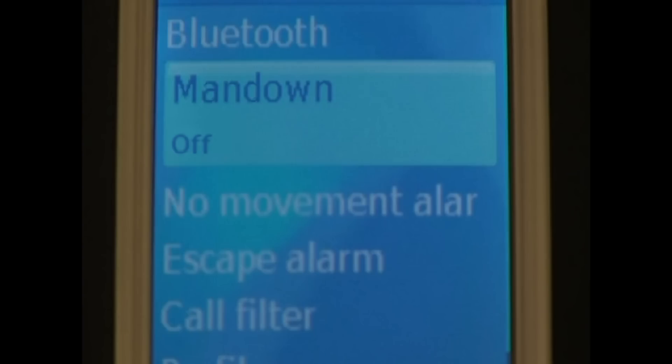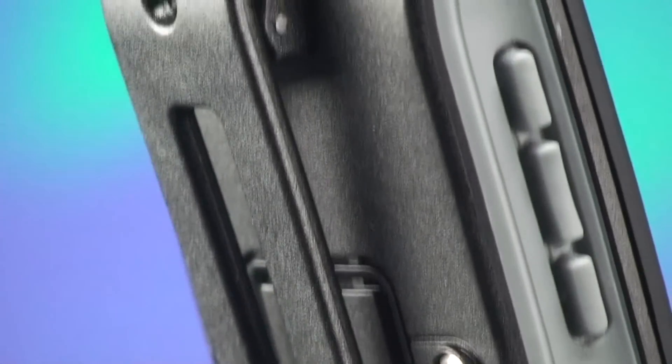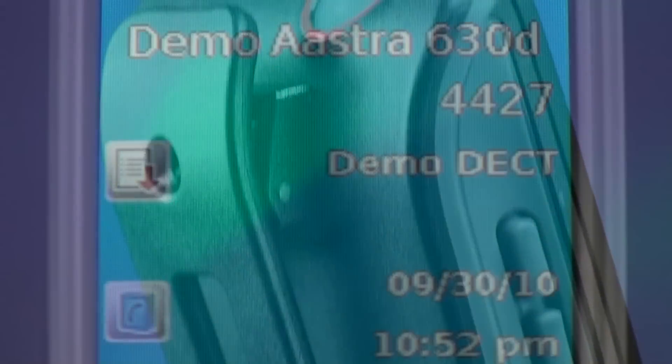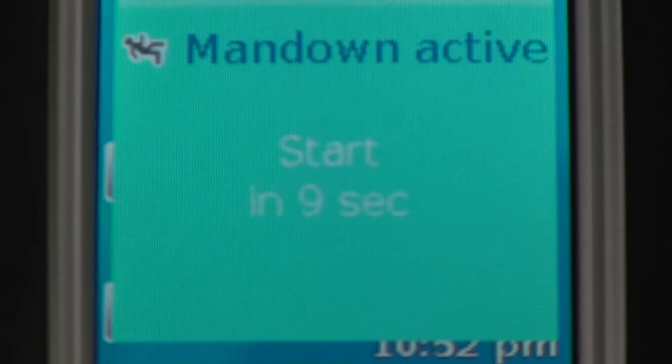The man down feature provides immediate notification that help is needed. As you are making your rounds with the phone upright — for example on your hip using the high-quality belt clip — the 630D operates in a normal condition. However, in the event that something happens and you are on the ground, the phone senses that it's no longer upright and begins a 10-second countdown, then automatically dials a pre-programmed number.